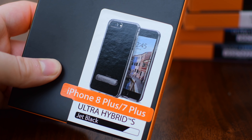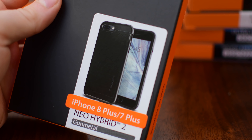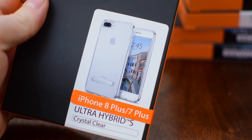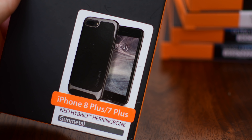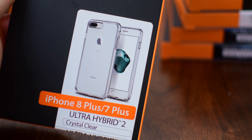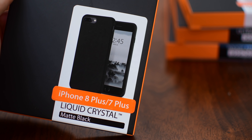Spigen also creates some really nice screen protectors if that's something you're looking for. Of all the cases we went through, here are just a few we got to try out, including that Ultra Hybrid S case, a Neo Hybrid, some that are tougher, some more flexible, some with unique features like the kickstand built in, and this cool herringbone look between the metal, plastic, and rubber — really nice texture combination. They also have a lot of clear options, which is really nice because it helps you keep that minimal look on your phone while offering a lot of protection.